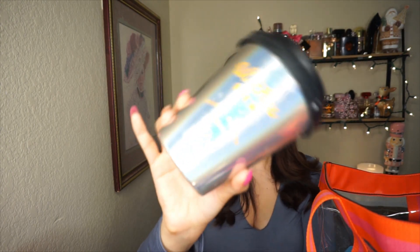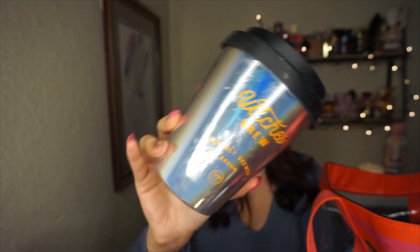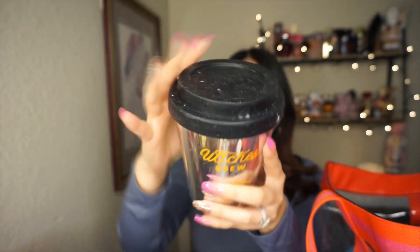Moving on to candles. The first is a Witch's Brew candle from Marshalls — all gone. I'm keeping it because it looks like a coffee cup, but I didn't like the scent at all. These Marshalls candles with the coffee design don't smell good, but I just wanted it for the design. I'll keep it as decor.